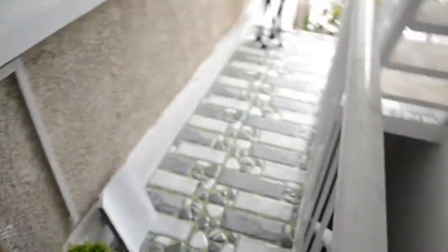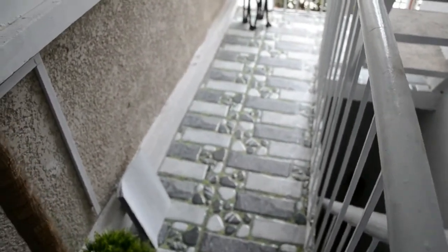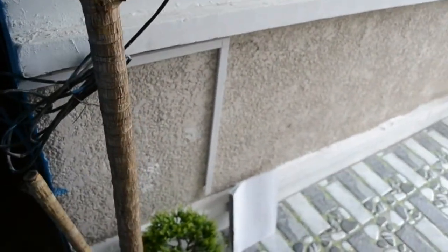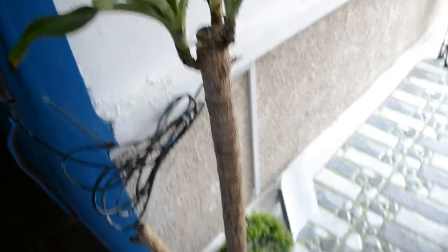So now we're on the second floor. This is our little balcony. As you can see, I used dry rock tiles so it won't be slippery. We also added a few fresh plants. We're just starting to decorate so it's really not fully arranged yet.